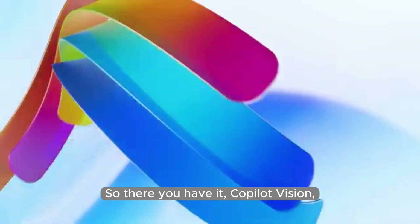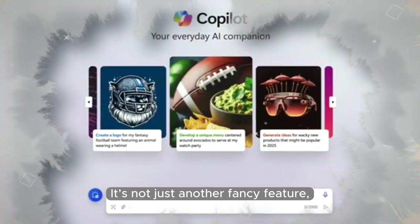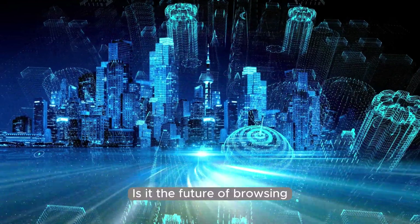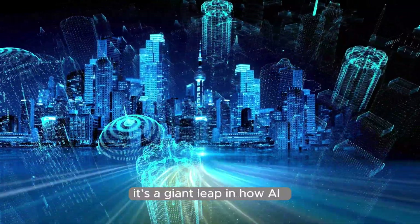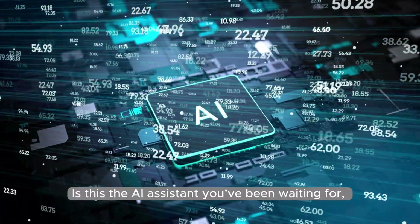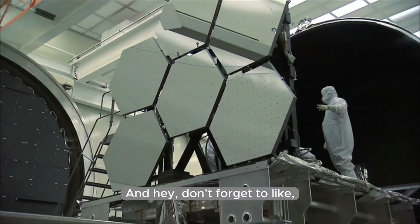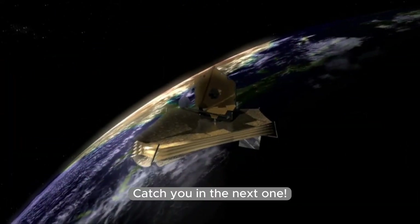So, there you have it — Copilot Vision, Microsoft's attempt to change the rules of the browsing game. It's not just another fancy feature, it's a bold new direction for the web itself. Is it the future of browsing or just another flash in the pan? Time will tell. One thing's certain: it's a giant leap in how AI is woven into our everyday lives online. Is this the AI assistant you've been waiting for? Or is $20 a month a deal breaker? Let me know your thoughts in the comments, and don't forget to like, subscribe, and hit that notification bell. Thanks for watching the AI Uplift.